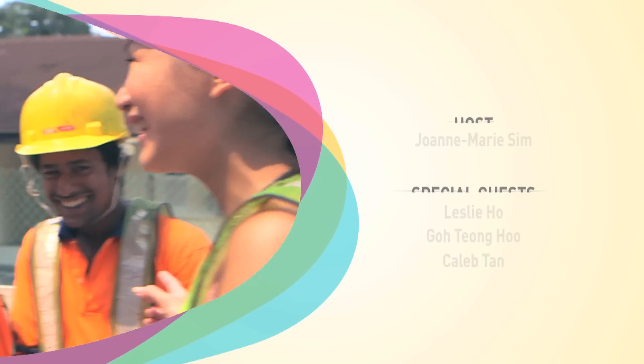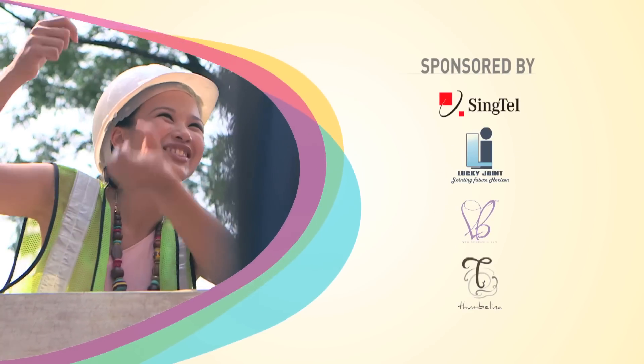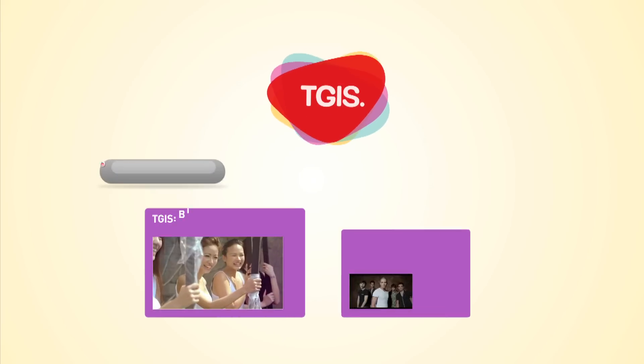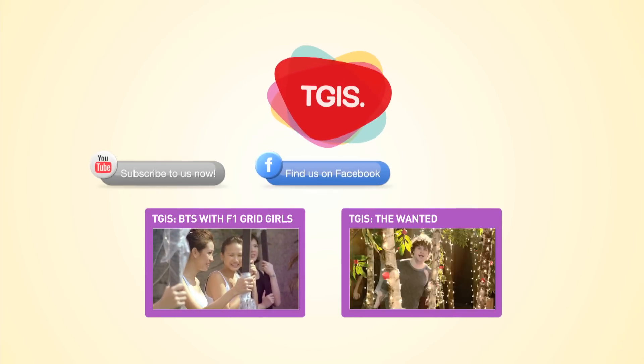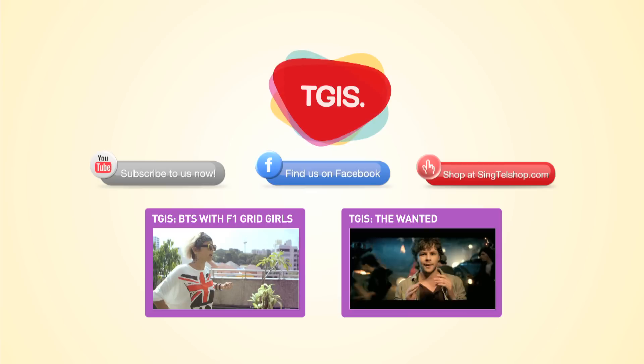He said can! Subscribe to us on YouTube or find us on Facebook. You can also visit singtelshop.com for the latest offers.